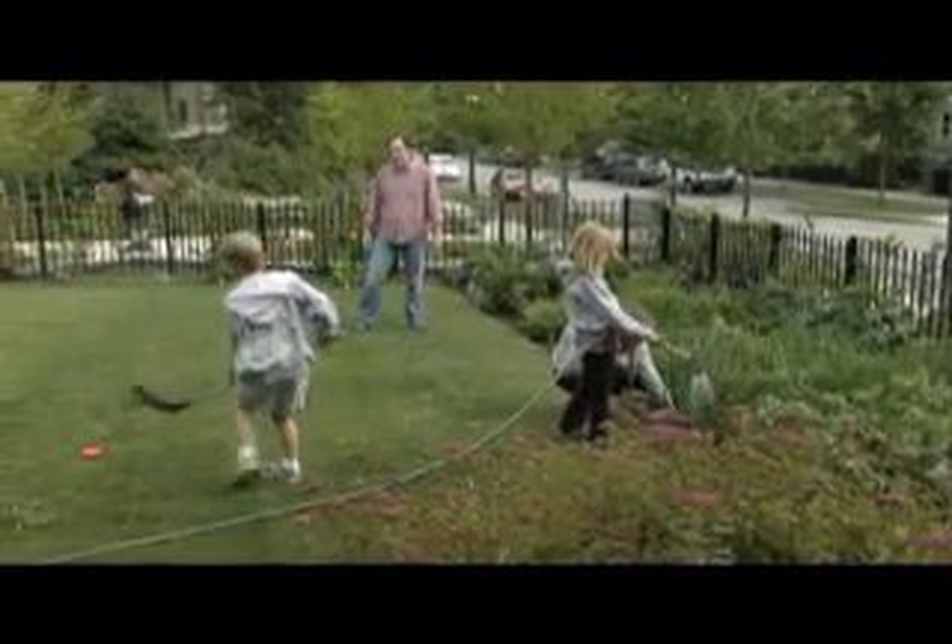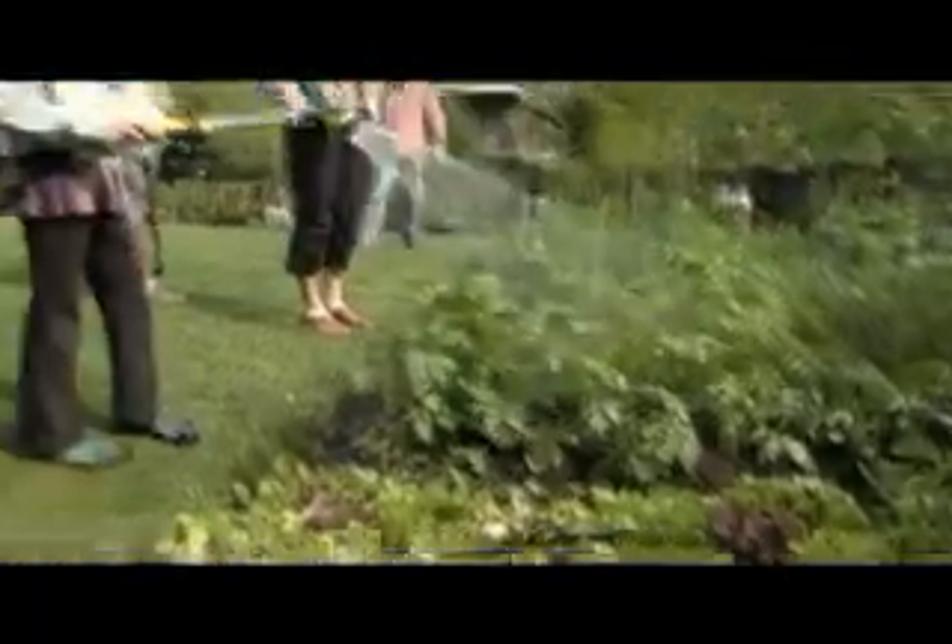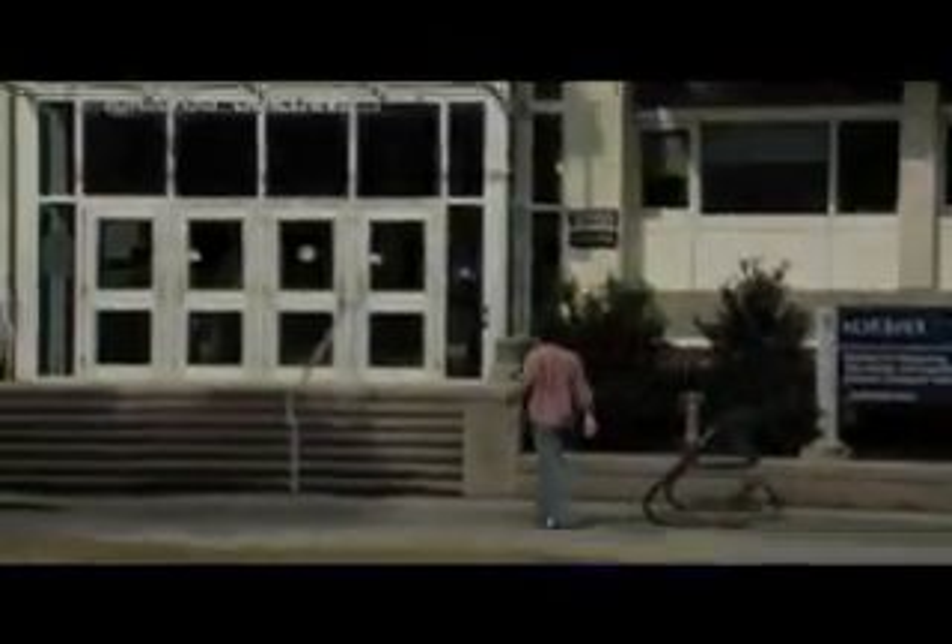Sustainability is one of the values of my family and of my community, and of course the university. We made a choice to live near where we work and go to school. My wife's a student, I'm a faculty member, so we don't have to drive on a regular basis.